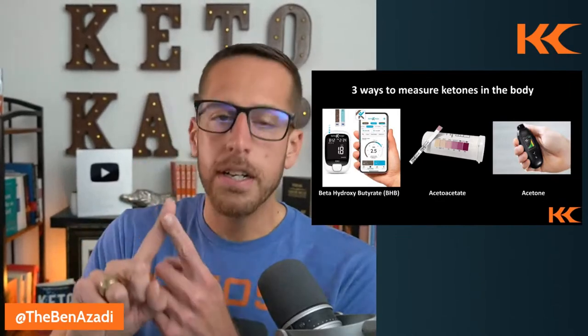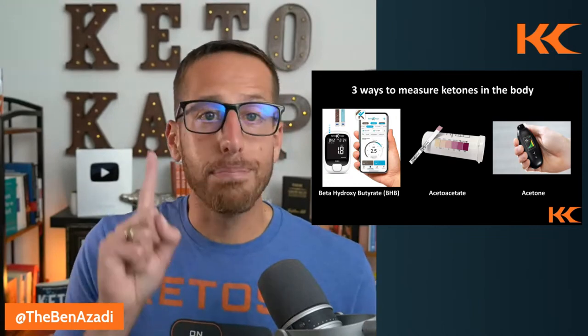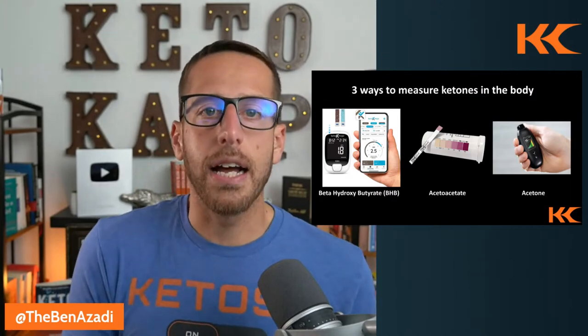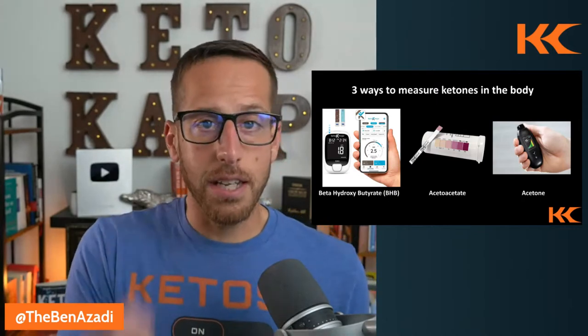You have finger prick machines, like a Keto Mojo, testing blood glucose and looking at beta-hydroxybutyrate. Then you have urine strips looking at acetoacetate, and breath machines looking at acetone.